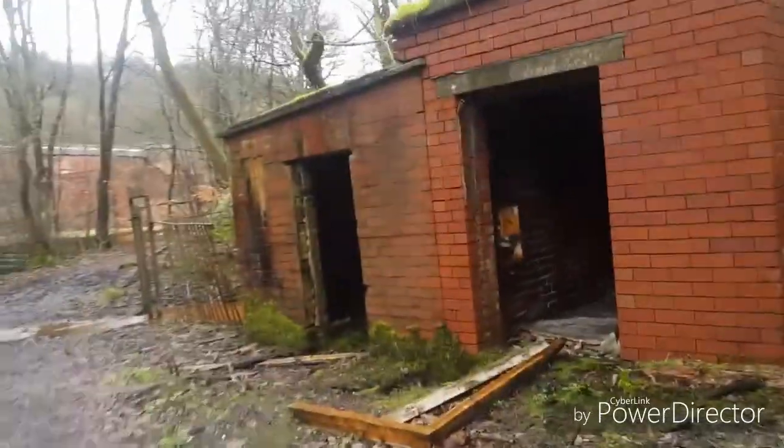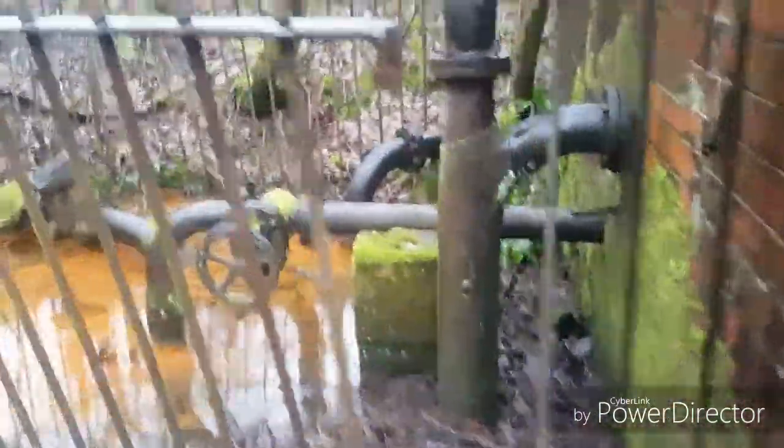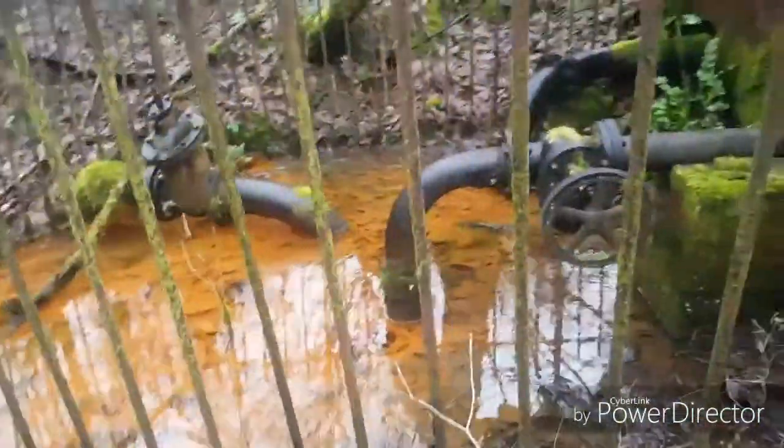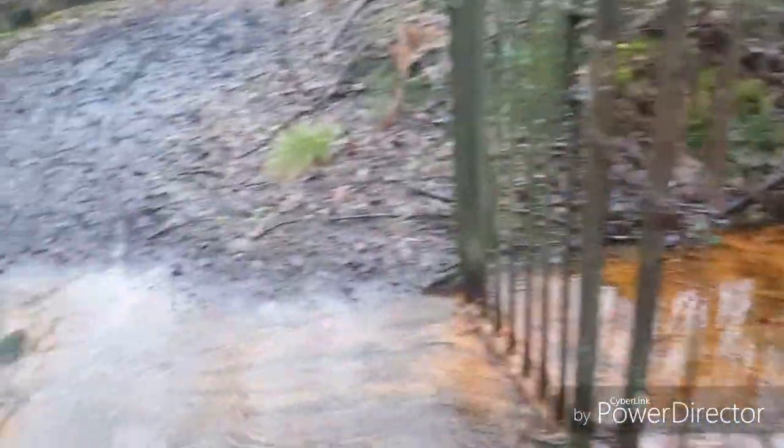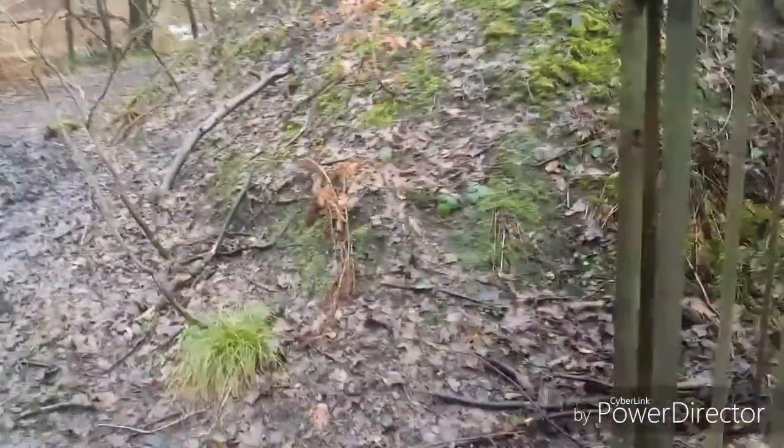Well, we know what this one is now — it's some kind of electrical building. It's got electrical panels inside it. And there's also some kind of old pump in there. That water looks a funny colour and it's running to the river.